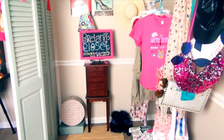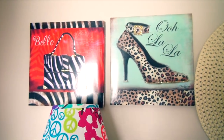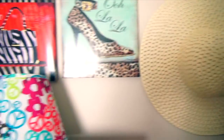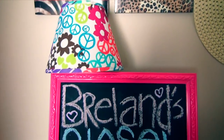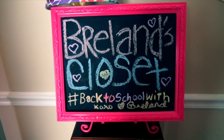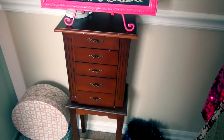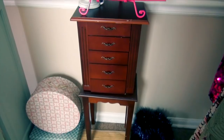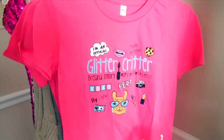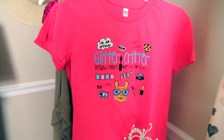When you turn to the right after you come through the door, this is what you see. I created this little closet area just for fun. The first things we have here are my exquisite wall art. Moving over, I have my floppy hat, and going down there's my lamp. It says 'Breland's Closet' on the little chalkboard that I made myself, sitting on my jewelry chest. I have my Glitter Critter t-shirts, which I am so proud of — I'll link them in the description below.